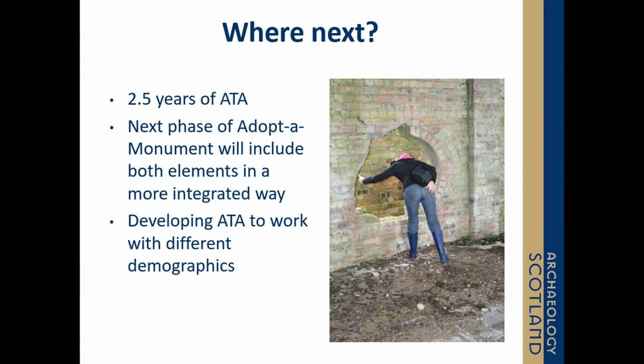We know our projects have results. We know that by designing the project around the participant and matching activities around desired outputs, we can support a participant to a positive destination. We're really passionate as an organisation to continue our development within this line of work, because we truly believe that archaeology and heritage engagement can change lives. Thank you.